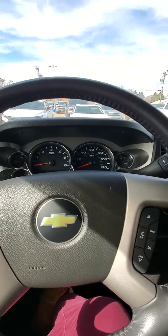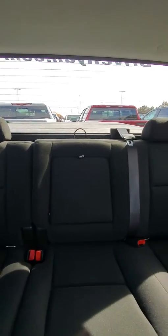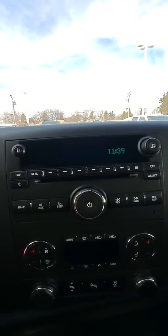I'm sitting in the 2012 you were asking about. Really nice black interior and cloth. Dual climate control.